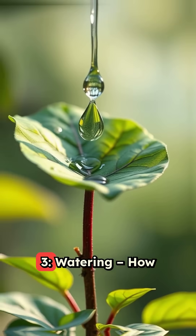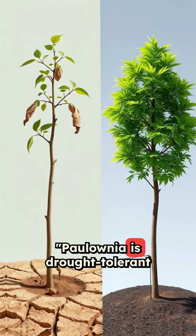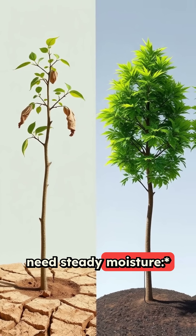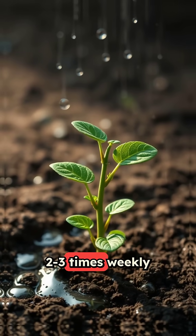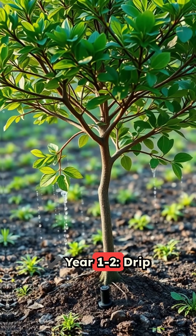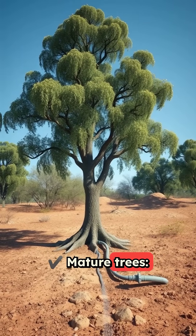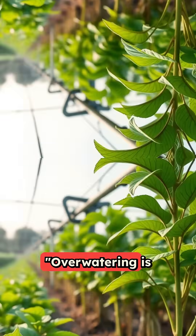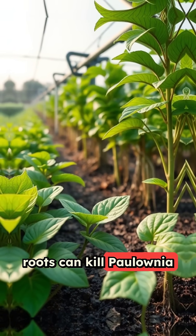3. Watering: How much does Polonia need? Polonia is drought-tolerant once established, but young trees need steady moisture. Weeks 1 through 6: water 2 to 3 times weekly and keep soil moist. Years 1 to 2: use drip irrigation once or twice per week in dry seasons. Mature trees only need extra water in extreme droughts. Overwatering is worse than underwatering — soggy roots can kill Polonia fast.